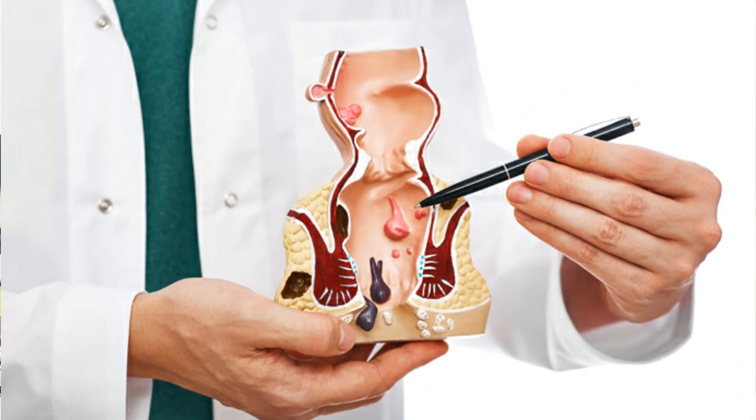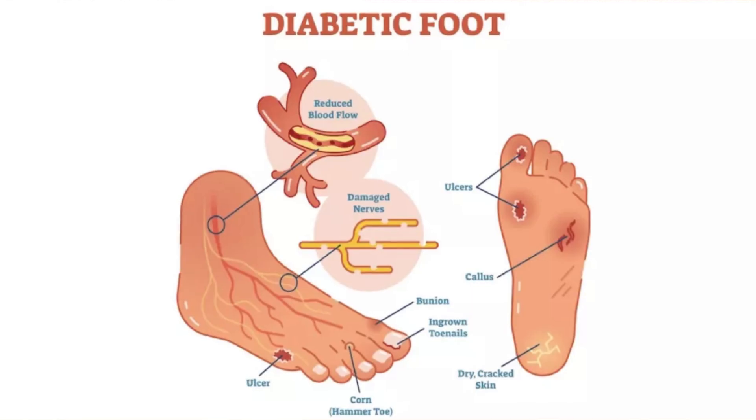What we use spinal anesthesia for in surgery includes general surgical procedures like open hernia surgery, hydrocele surgery, piles operation, lower limb procedures, diabetic foot surgeries, and orthopedic procedures. We also use it in pregnancy the majority of the time — spinal anesthesia.